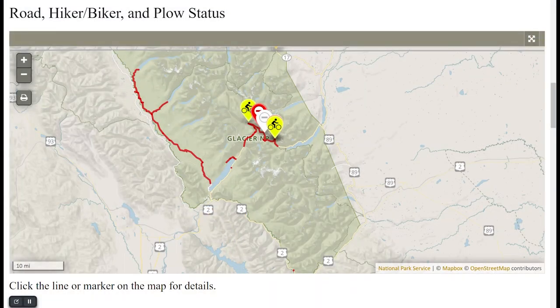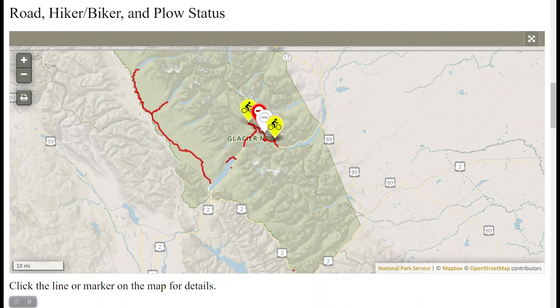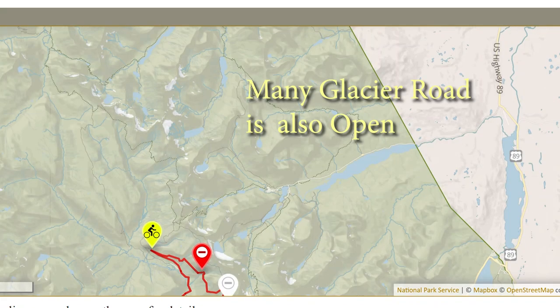The interactive park map also displays the status of the other park roads. As you can see, the North Fork Road is red, so it's closed. But the road to Two Medicine is not, so it's open — and so is the Many Glacier Road.